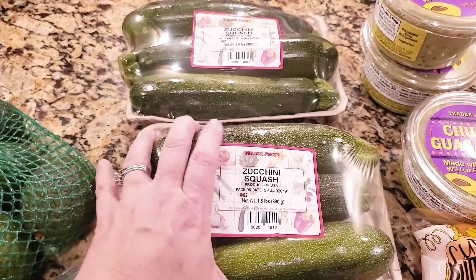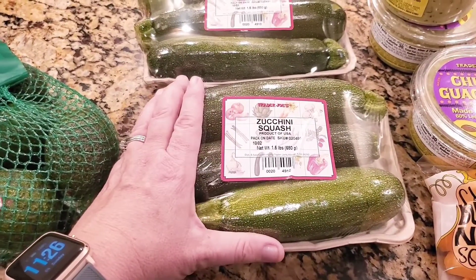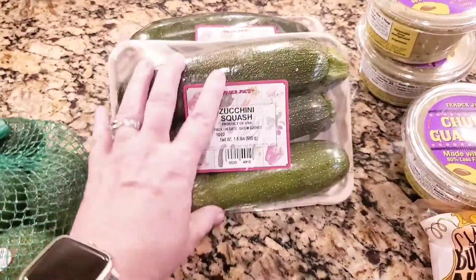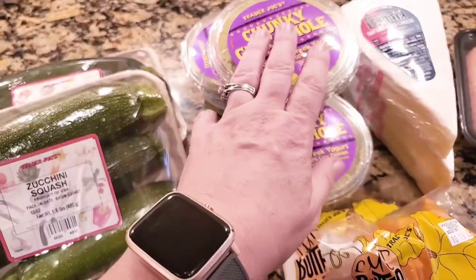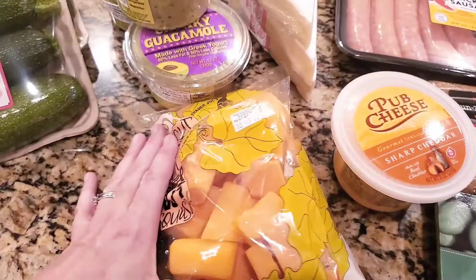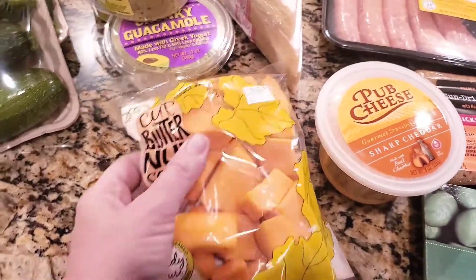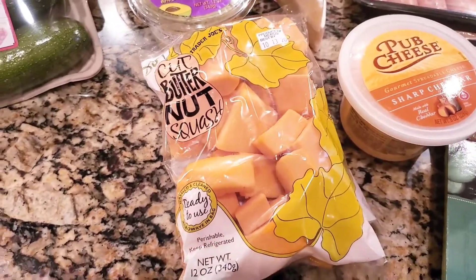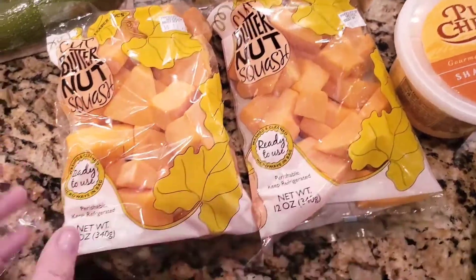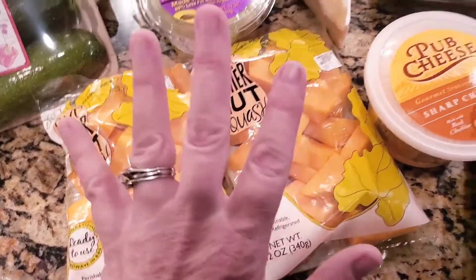We got more avocados because the ones there taste better than anywhere. I let my garden go to my ducks and chickens so I'm back to buying zucchini — we love to grill it, make Italian soup, or sauté it; it's pretty much everybody's favorite vegetable. We grabbed three jars of the chunky guacamole for nachos or as an afternoon snack with chips or vegetables. The butternut squash is really good too — I drizzle it with olive oil, sprinkle cinnamon and sugar, and roast it at 450°F for about 15 minutes.